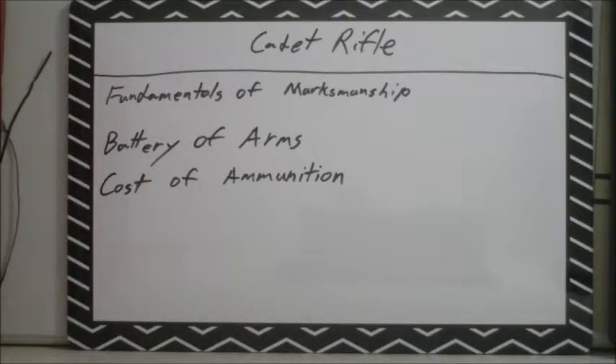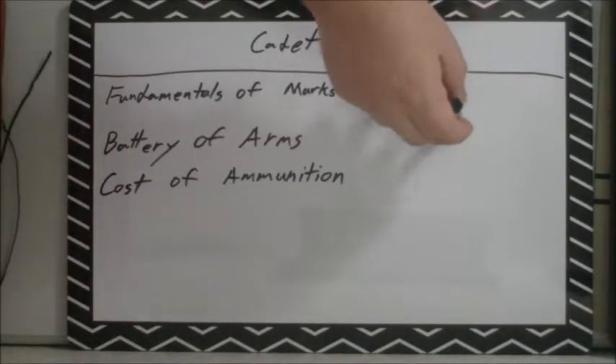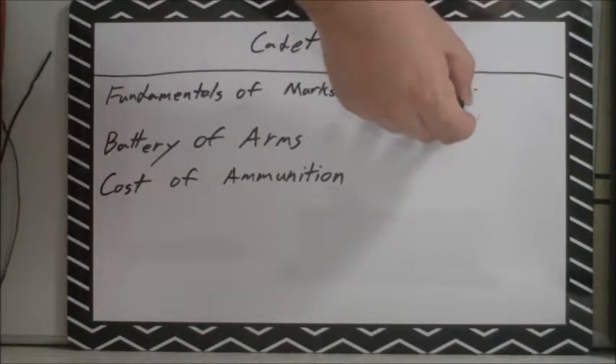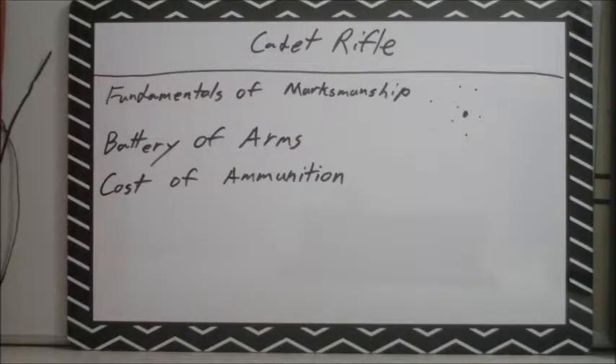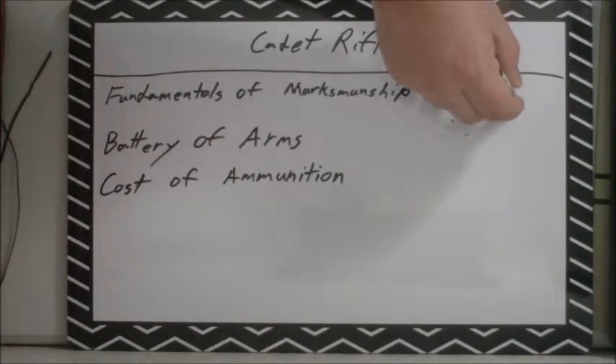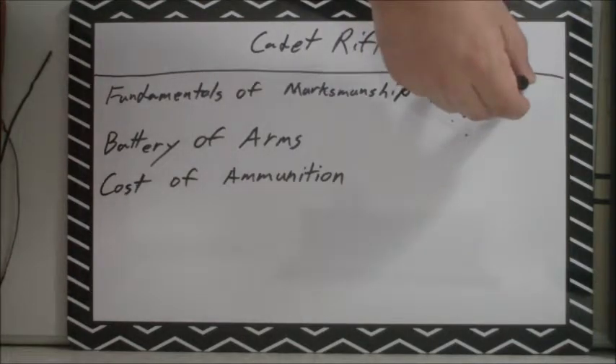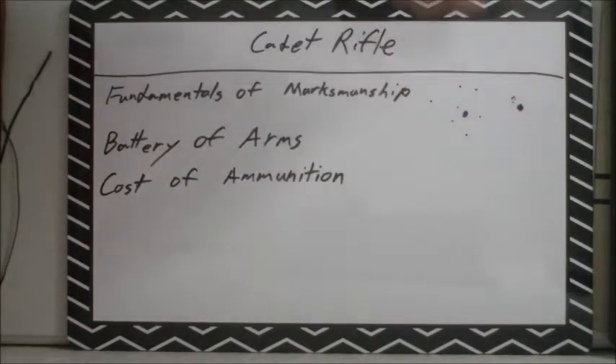...theoretically put a round or a group of rounds on target every time. Those rounds may be spread out sporadically, or if you have a lot of talent, some decent firearms, and a lot of practice, they may be really close together and well grouped. But you have to practice the fundamentals before you can get into more advanced shooting.